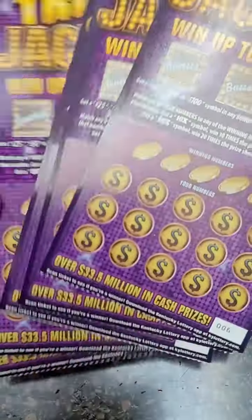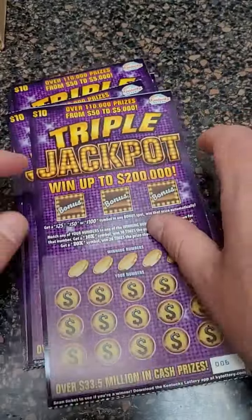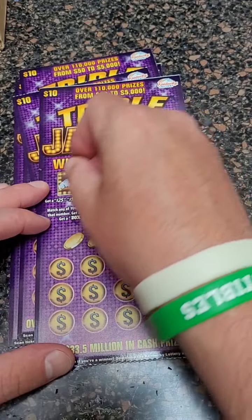Welcome back for another Lottery Ticket Scratch-Off video. Today we got $50 worth of triple jackpot tickets. Let's just get to scratching.